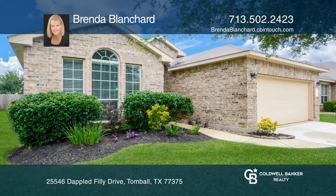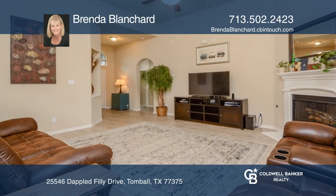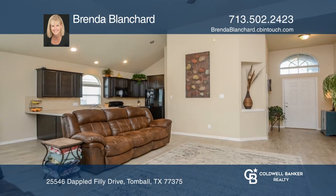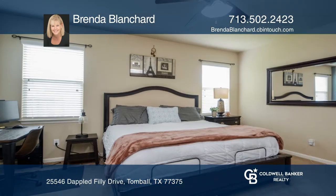This one-story home features three bedrooms and two baths with a covered patio. The entryway, family room, and kitchen breakfast area have beautiful recently updated wood look tile. The master has a separate tub and shower.